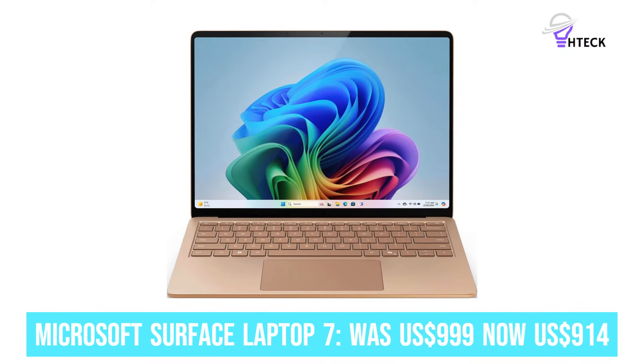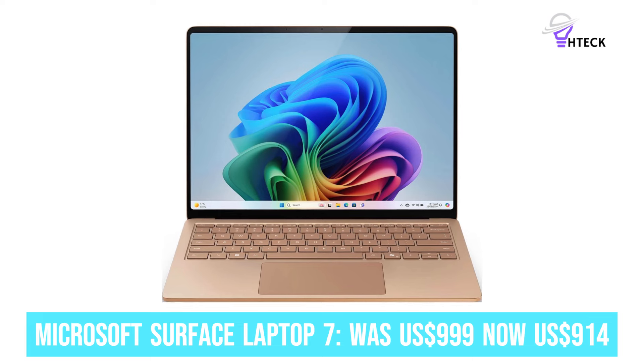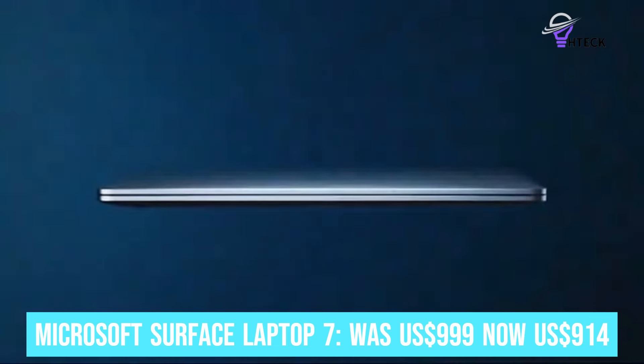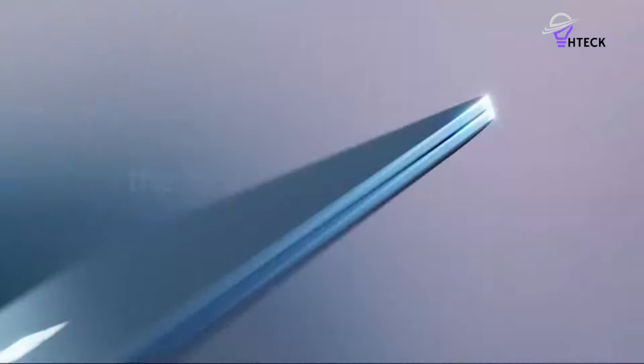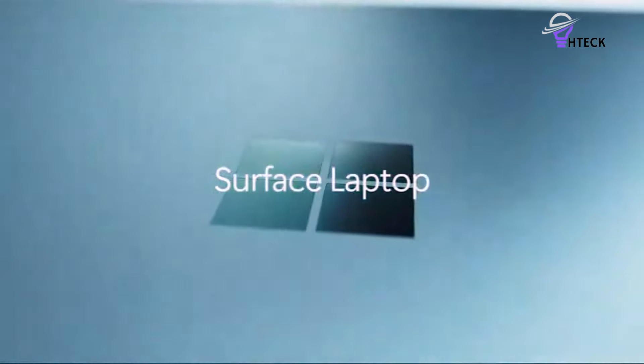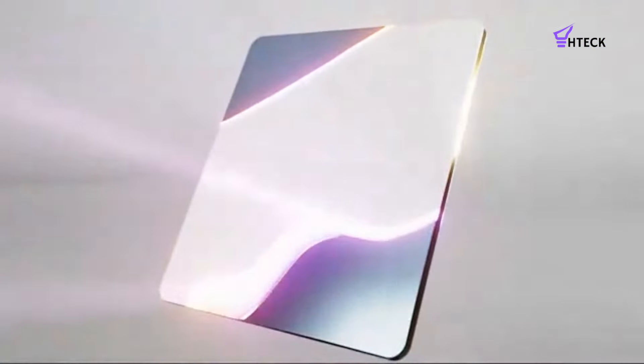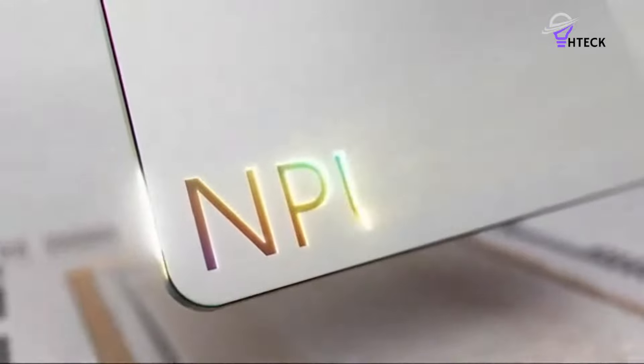Microsoft Surface Laptop 7 was $999, now $914. The Microsoft Surface Laptop 7 is a stellar Copilot Plus system, made even better with $75 off. That Snapdragon X Plus chip promises impressive performance and mind-blowing battery life.